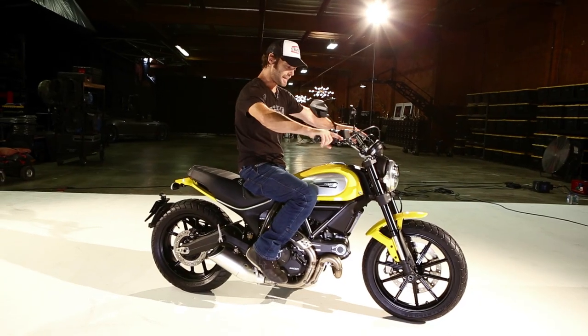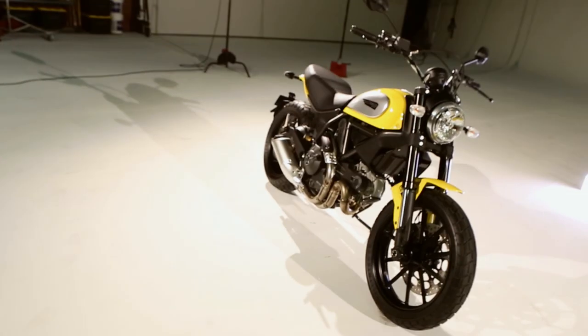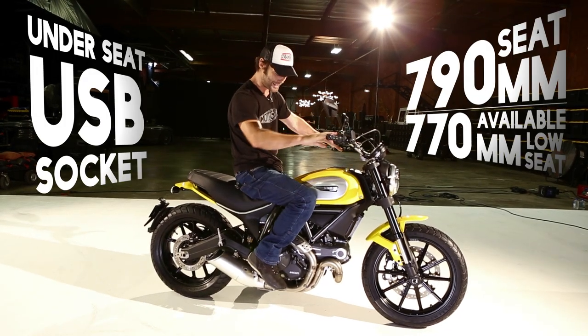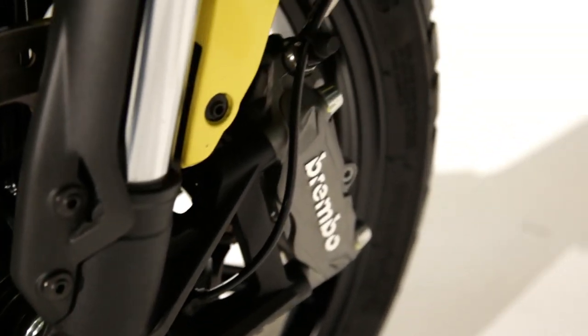Look at the stance on this bike. You've got easy to reach bars — sat down, no pressure on any joints. The upright handlebars kind of make you want to stand on the pegs and go trail riding. Ducati have done their usual — they've got awesome components, including a radial front brake caliper for great stopping power.